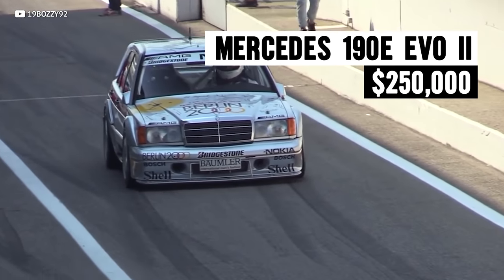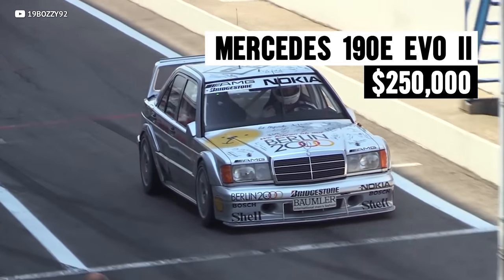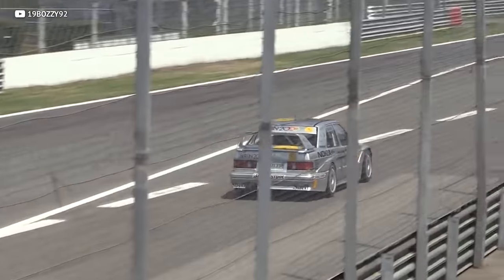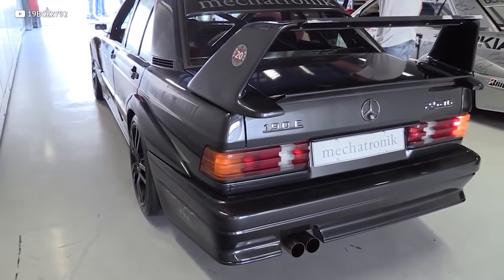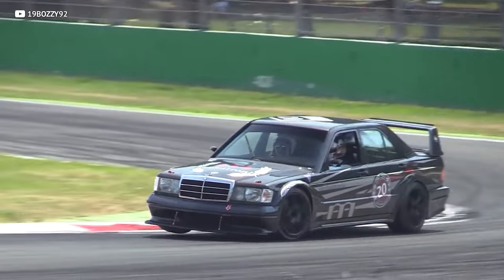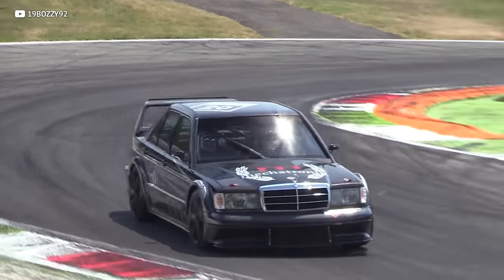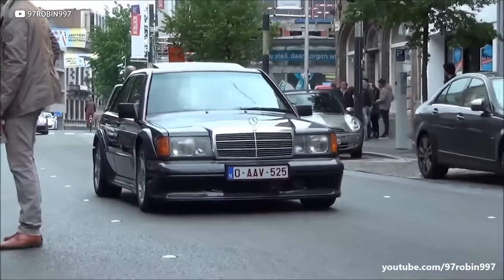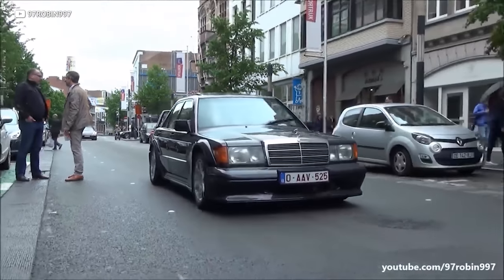Now that we've looked at the M3, it's time to introduce the car it competed with in the Touring Car Championships all those years ago. Mercedes-Benz is very well known for their luxurious sedans and SUVs, but they also have a huge impact on motorsports. In the 80s and 90s, they were the manufacturer to beat — all because of the 190E Evo 2. It's based off the regular 190E sedan and tuned specifically to compete in the Touring Car Championships. It came with a 2.5-liter four-cylinder tuned by Cosworth, making 232 horsepower.